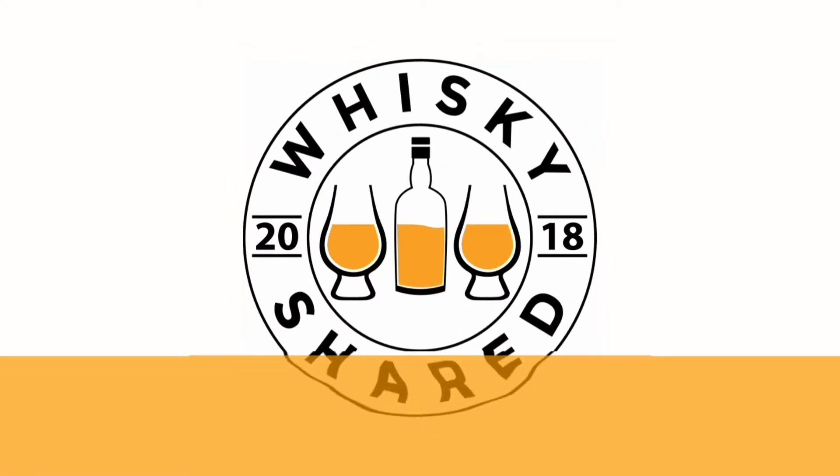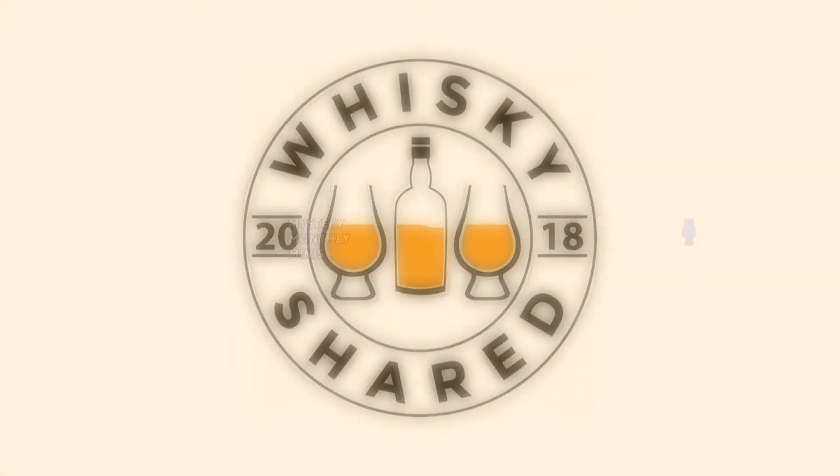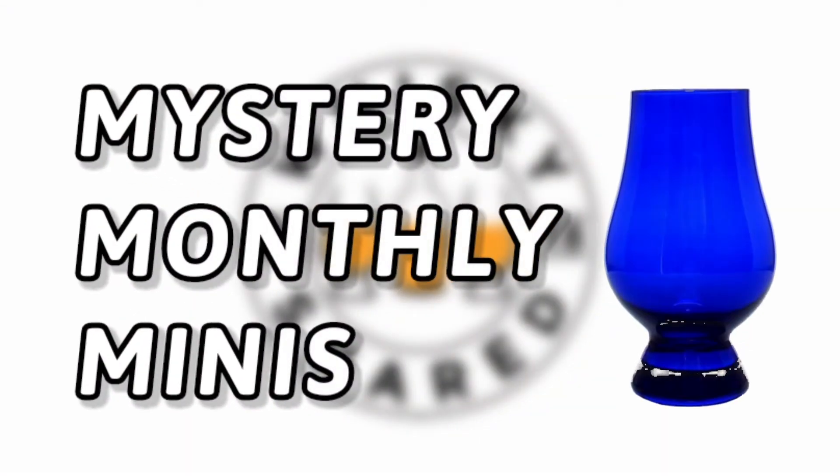Hi and welcome to Whiskey Shared. I'm Toby and you're watching episode 24 of My Mystery Monthly Minis.